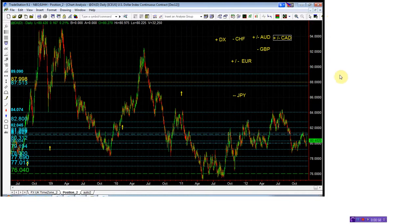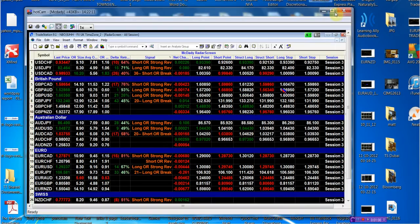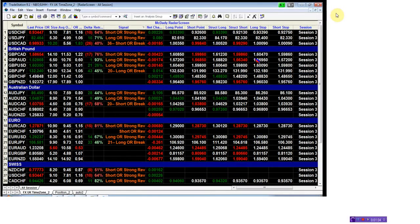So let's start with the dollar-Swiss. Looking at your radar screen, the only pair in the dollar that is green is the dollar-Swiss. Our structure point is the 93.39 — this was the buy from last week — and we closed the week at 93.44, so this makes our short trade easy.